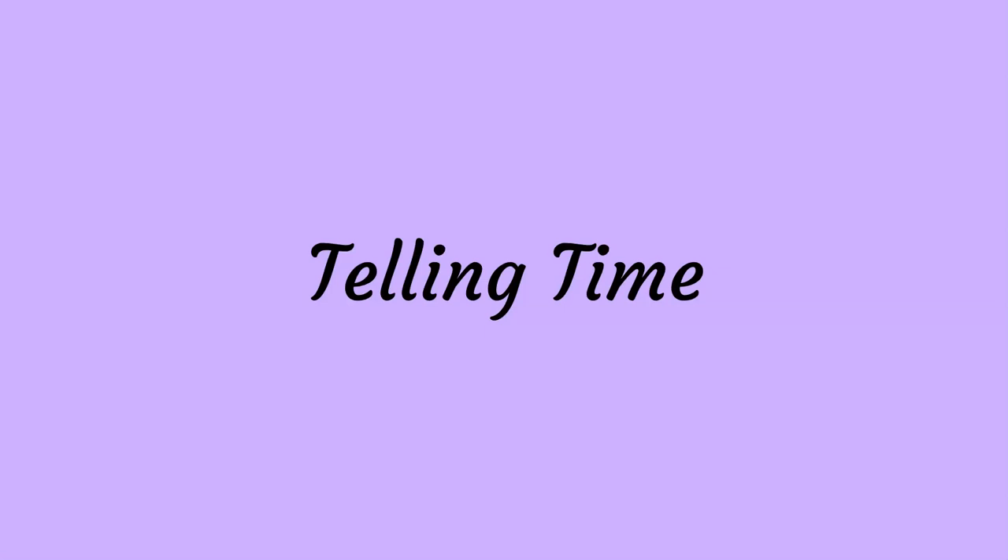Hola estudiantes! Today we are going to learn how to pronounce words related to time. Listen, repeat, and learn.